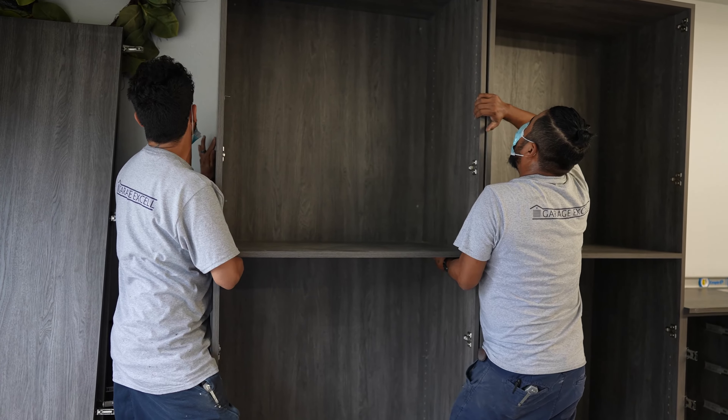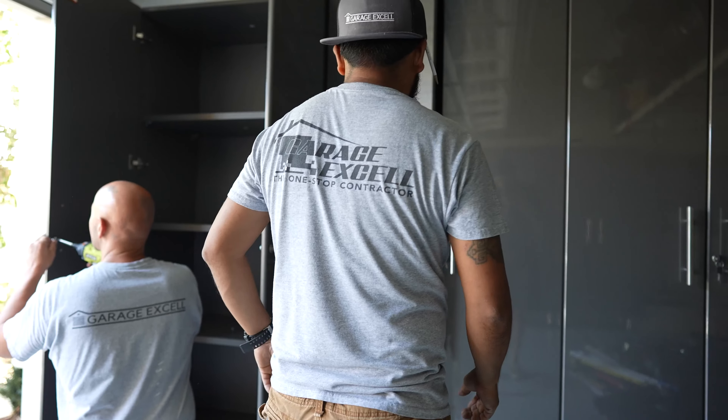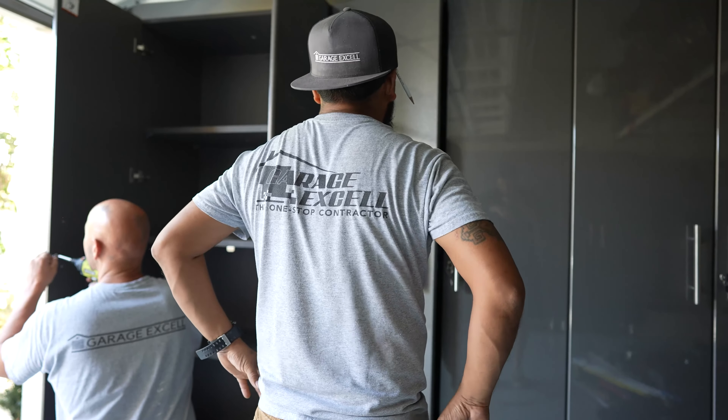All GarageXL custom garage cabinets and storage systems come with a 10-year guarantee. No matter what kind of storage system you invested in with us, we will stand behind it for 10 years, no questions asked.